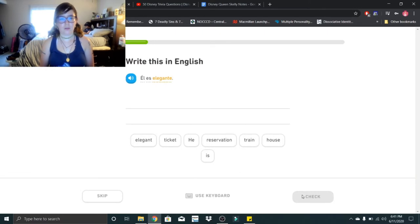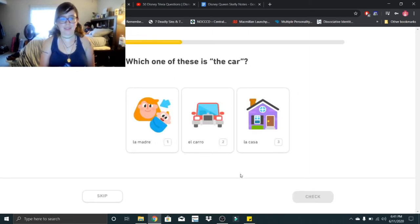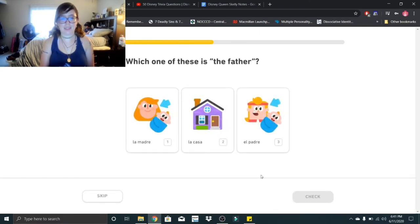El es elegante. El es elegante — that would be 'he is elegant.' Which one of these is the car? El carro. El carro. Which one of these is the father? That would be el padre. El padre.